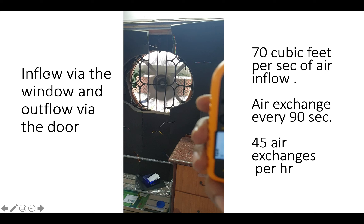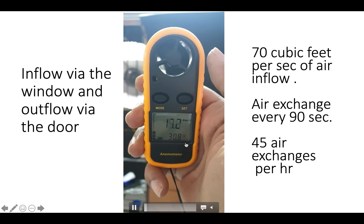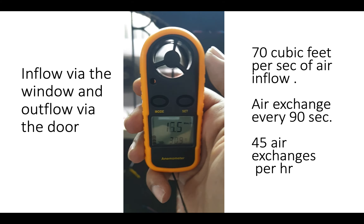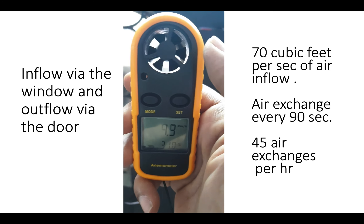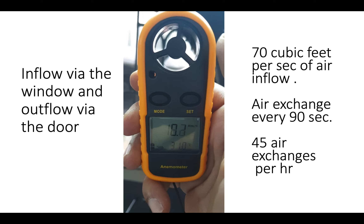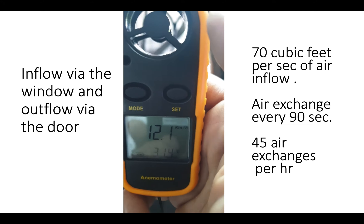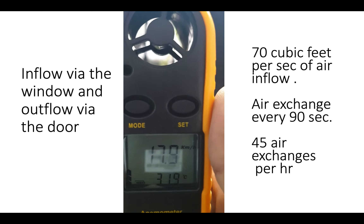We have forced inflow of fresh air through the windows and passive outflow through the front door. In this video we can see an anemometer showing the speed of airflow where I am seated at the slit lamp. Where my head normally is, we get a speed of about 10 to 15 kilometers per hour — this is the speed of the breeze which hits me first. As the breeze hits me fresh from the outer atmosphere, the virus released from the patient will not infect me.